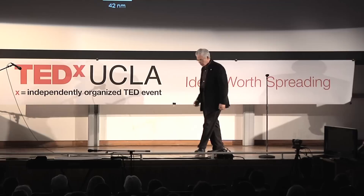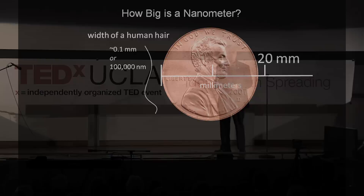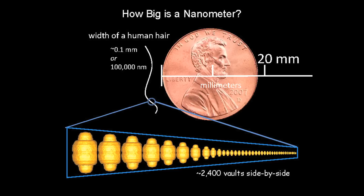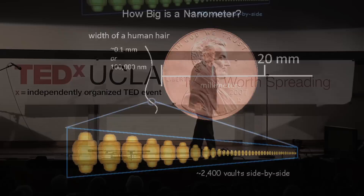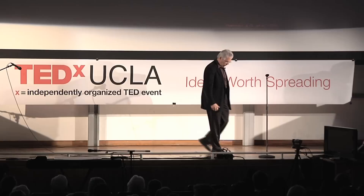The cryo-EM also tells you the size of the particle precisely. The vault is about 70 nanometers by 42 nanometers. A penny is about 20 millimeters across, and a human hair is 100,000 nanometers in diameter. You'd have to line up 2,400 vaults side by side to extend across the diameter of a human hair. Hair grows about six inches a year, which is 10 nanometers a second — so since I started my talk, your hair has grown 3,000 nanometers.